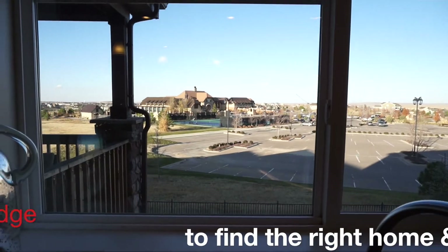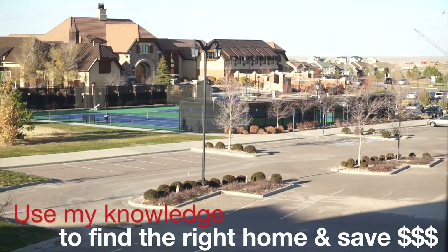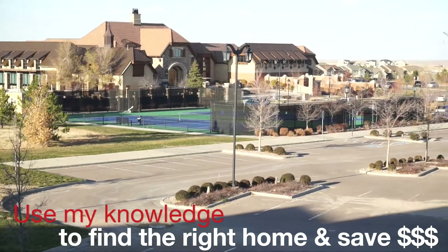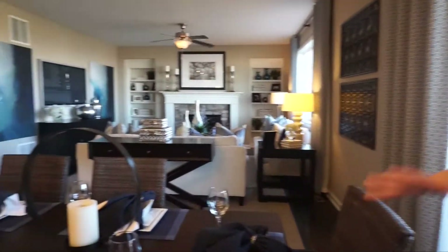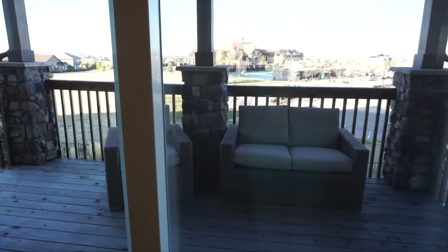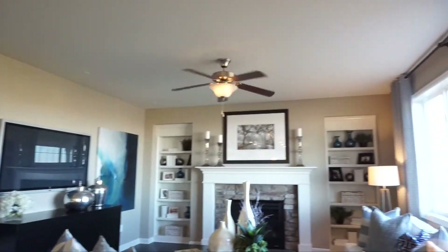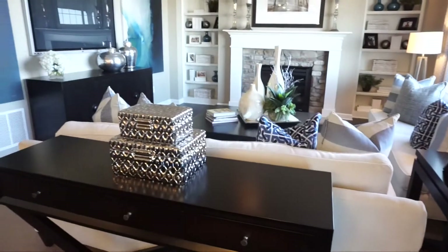These models happen to be right next to the country club, so from these windows you can see the country club, which is part of your HOA — you'd have a social membership there. Continuing on, we have our casual dining area with nice sliders looking out into the backyard. Our great room here is a good size with a fireplace, and above the fireplace would be a great place to put your TV.